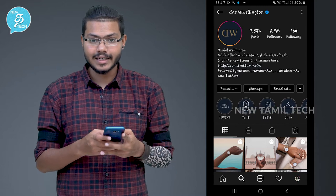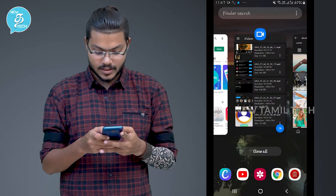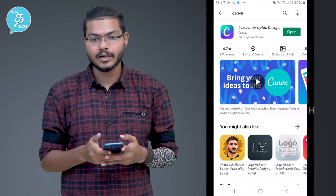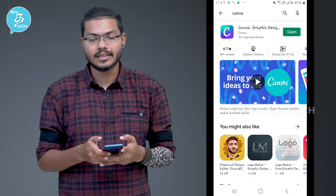So you have to go to your Play Store, download the Canva app. If you download the app, it's a formality of logging in — like how you sign up with your Gmail and Facebook. So you sign in.